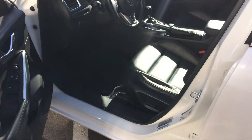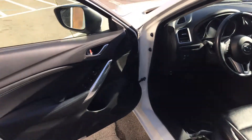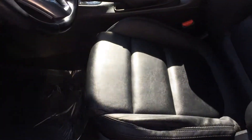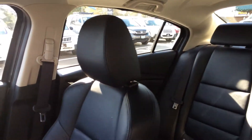Convenience package. I'll try to block this sun glare the best I can for you. But as you can see — power windows, power locks, power seat. Let's get the condition of the seats here. I don't see any rips, tears, or stains.